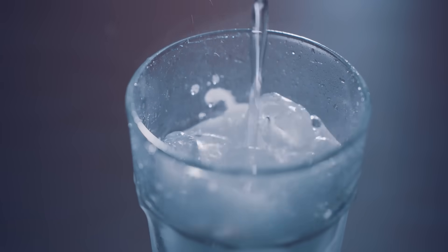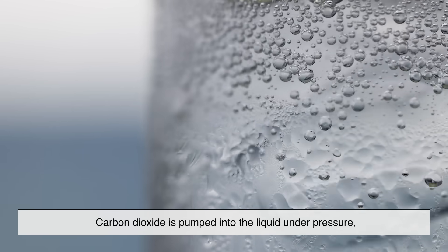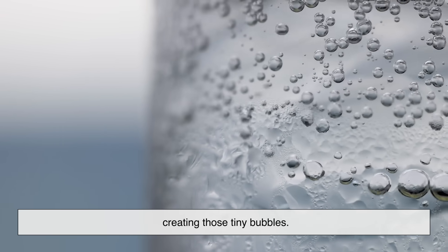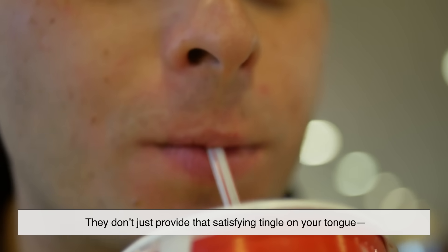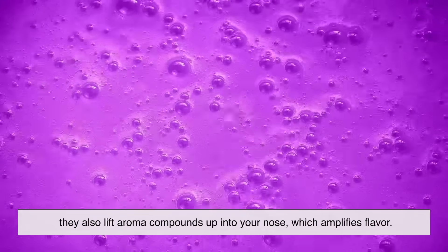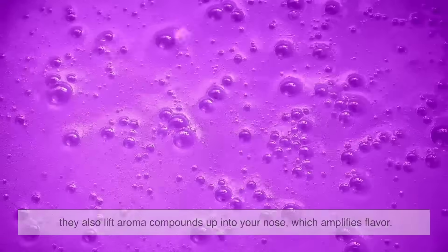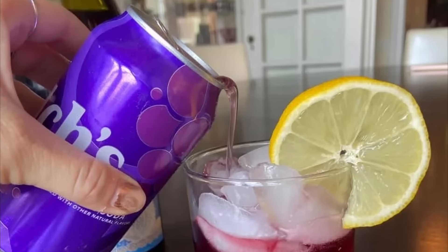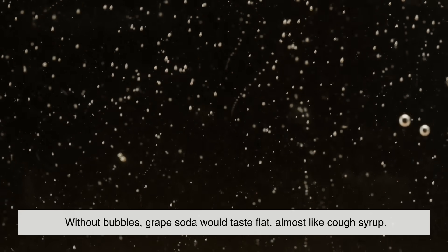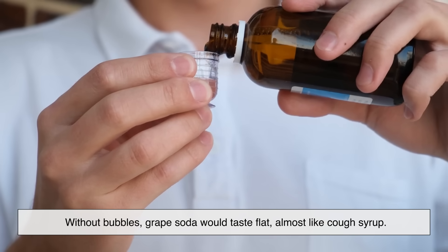Soda isn't soda without fizz. Carbon dioxide is pumped into the liquid under pressure, creating those tiny bubbles. They don't just provide that satisfying tingle on your tongue — they also lift aroma compounds up into your nose, which amplifies flavor. Ever notice grape soda smells stronger right after you pour it into a glass? That's carbonation at work, helping those grape-like aromas escape. Without bubbles, grape soda would taste flat, almost like cough syrup. The fizz is what makes it come alive.